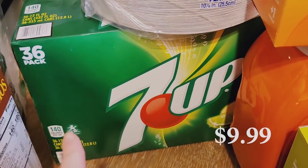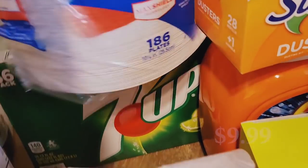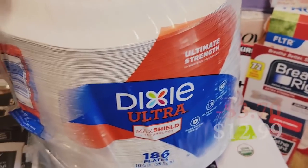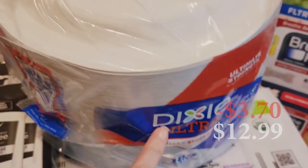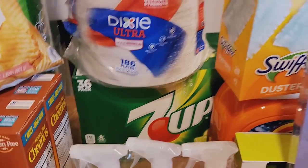We got a big 36-pack of 7-Up to have on hand. We also got the Dixie plates that are on sale — there are 186 plates in there, which will last us a long time. We like how thick they are and they work well. It works out for our family.